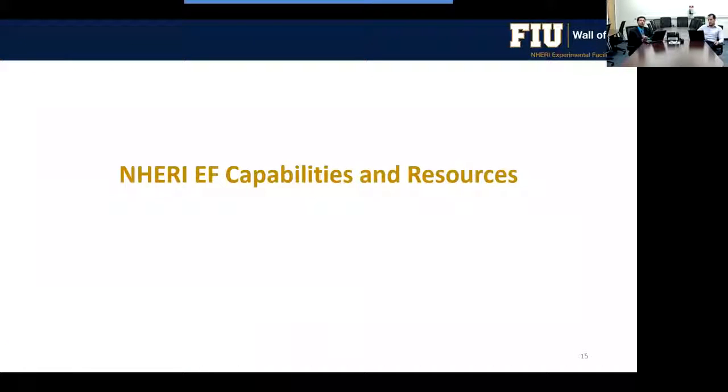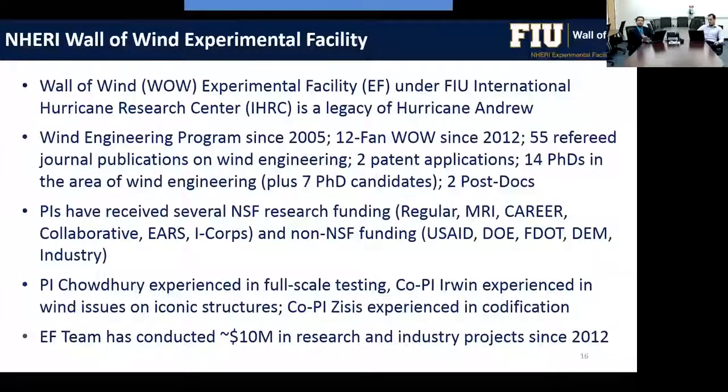The first wind facility to discuss is the NERI Wall of Wind Experimental Facility at Florida International University. The wall of wind was developed as a legacy of Hurricane Andrew, which battered South Florida in 1992. The wind engineering program has been at FIU since 2005, and the 12-fan wall of wind has been operational since 2012.